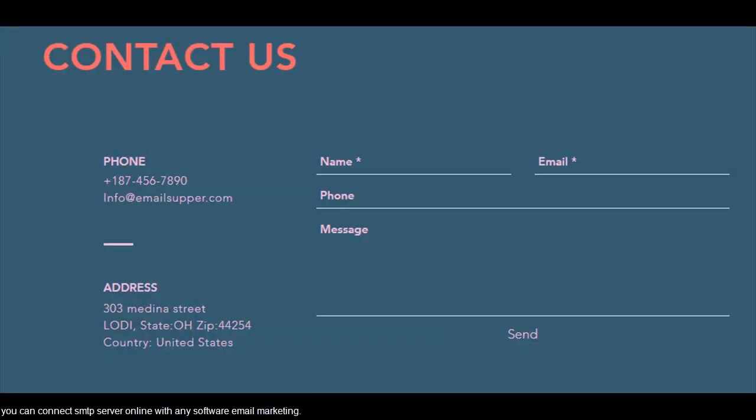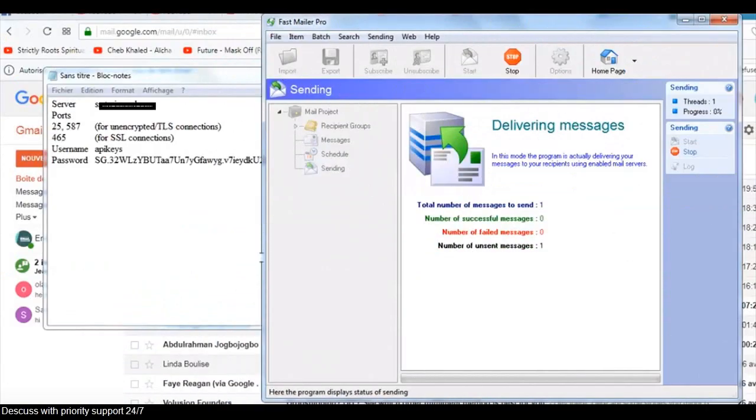You can connect an SMTP server online with any email marketing software. Discuss with priority support 24/7.